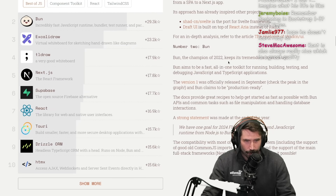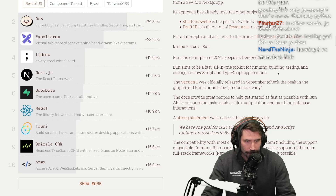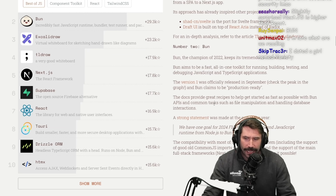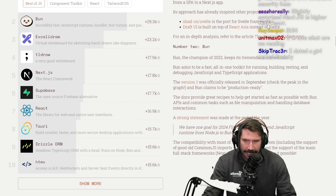Number two: Bun. The champion of 2022 keeps its tremendous momentum. Bun aims to be a fast, all-in-one toolkit for running, building, testing, and debugging JavaScript and TypeScript applications. I don't think 2024 is going to be the year of Bun.